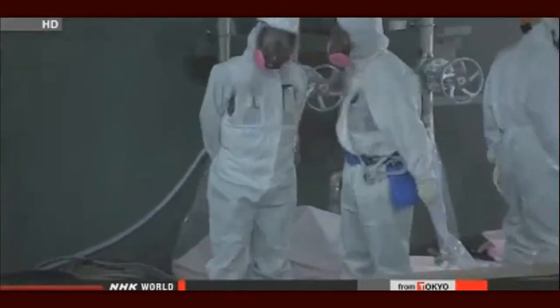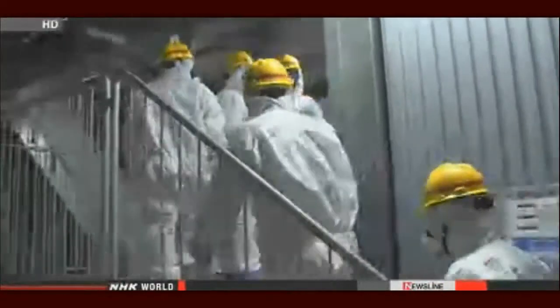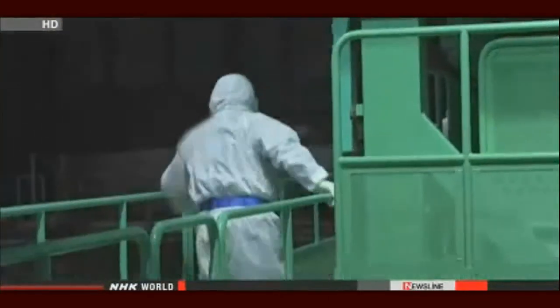Tetsuya Hayashi knows the struggle of working in the protective gear — he spent 50 days last year at Fukushima Daiichi. In places with high levels of radiation, the masks and suits they wore were sealed with tape. Even at close distance, it was impossible to hear each other without shouting. The mask wouldn't keep up with the pace of breathing, and in just about 5 minutes he would start running out of oxygen, quickly understanding he couldn't operate at his normal pace.